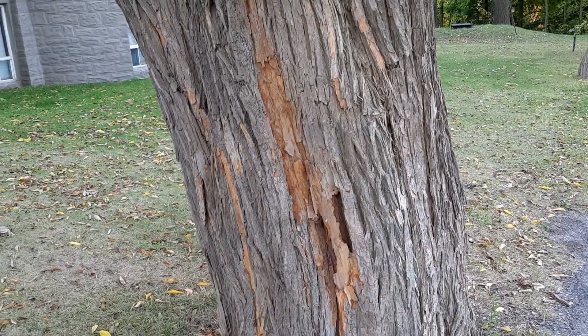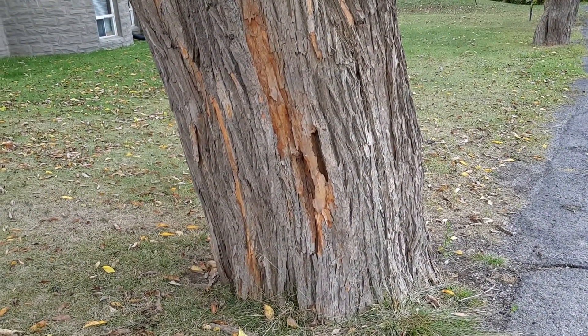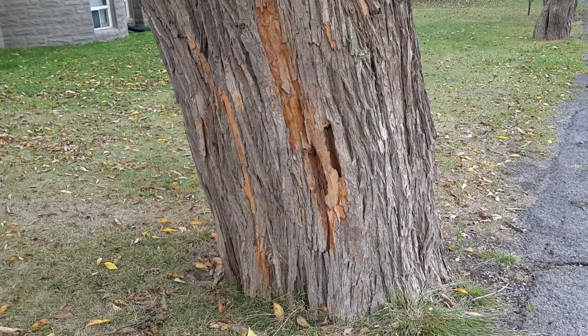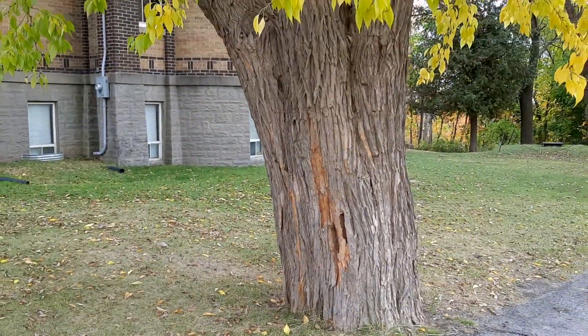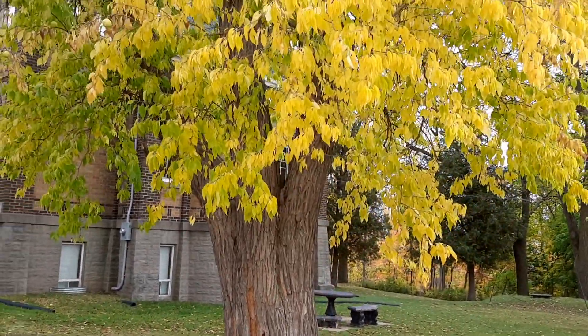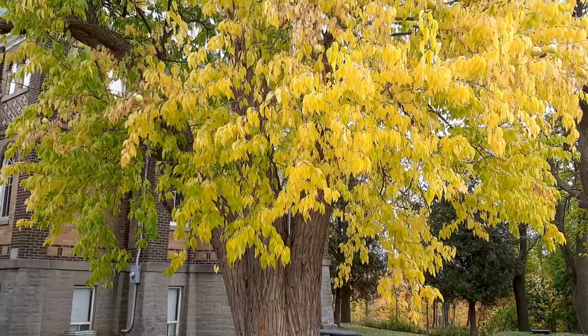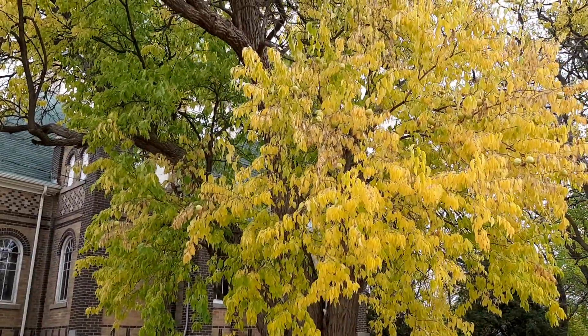There's actual evidence of these trees as stumps still, many hundreds of years after they've died. It's a pretty big specimen — I don't think they get too much bigger than this. They have a really nice fall color. It's late October and the leaves are starting to change — just beautiful.